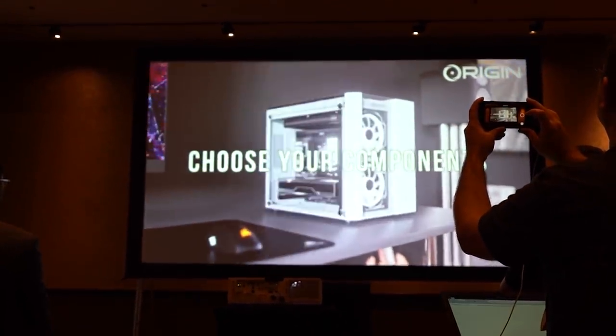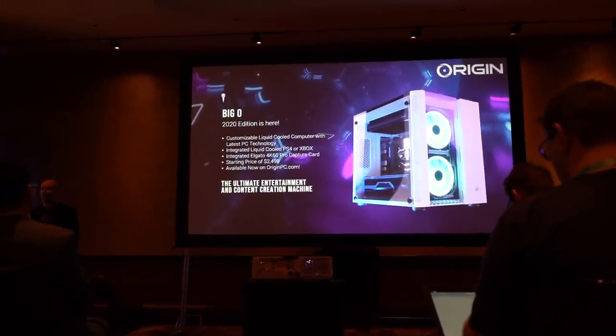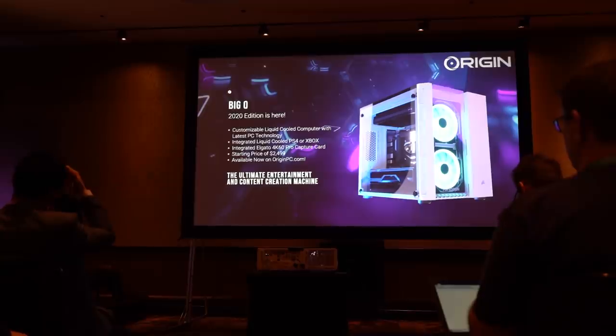The big announcement from Origin PC was that they're bringing back something called the Big O — 2020 edition. It's built with both a PC and a gaming console, so you can choose from Xbox or PS4. The old Big O used to come in an enormous case, but this one comes in a Corsair 280X micro ATX chassis. It starts at $2,499 and should be available by the time you see this video. You also get an Elgato 4K60 game capture card and a PS4 or Xbox, all liquid cooled in the same enclosure, sitting in a really small spot on your desk.